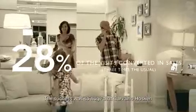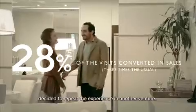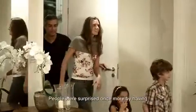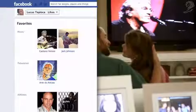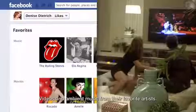The success was so huge that Carvalho Hoskin decided to repeat the experience in another venture. People were surprised once more by having their album photos decorating the showroom. But this time we added a few more surprises: videos and ambient music from their favorite artists.